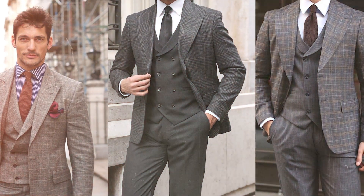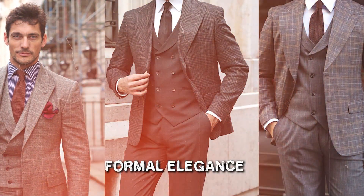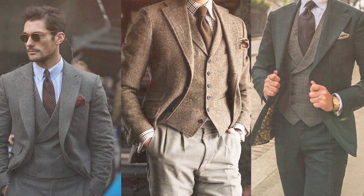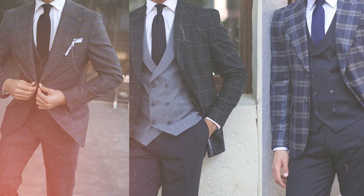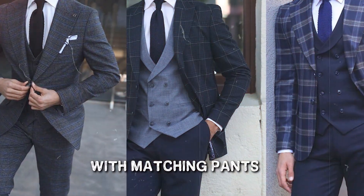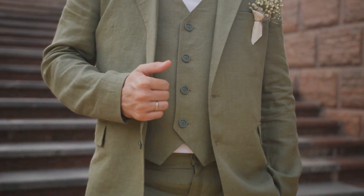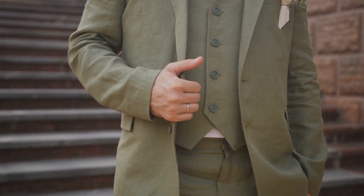Now let's turn our attention to the epitome of formal elegance: the suit jacket. As the name suggests, it's not just any jacket — it's an integral part of a two- or three-piece ensemble, complete with matching pants. For those opting for the pinnacle of sophistication, a three-piece suit adds a matching waistcoat to the ensemble.